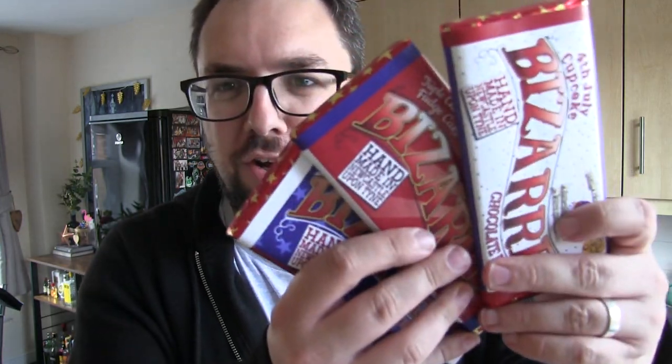We've got loads of food to show you, including the new Bizarre Bars from Chocolatesmiths celebrating the 4th of July American Special. We're sort of approaching August now, but it's fine — there's loads of other cool stuff.